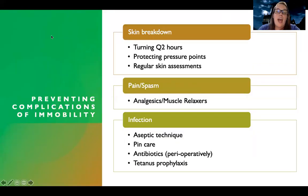Other complications that can happen include skin breakdown. I want to make sure I'm turning them every two hours, protecting their pressure points, and doing regular skin assessments to make sure their skin is blanchable and that they're not having any new breakdown. I also want to treat their pain and spasms with analgesics and muscle relaxers, because chronic pain can result from immobility. Being stuck in a bed with a fracture can lead to a lot more pain — and as crazy as it sounds, actually getting up and moving around can sometimes decrease pain.